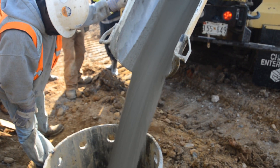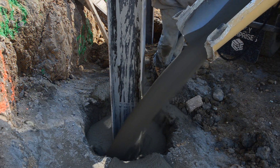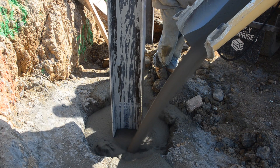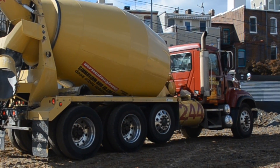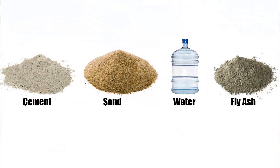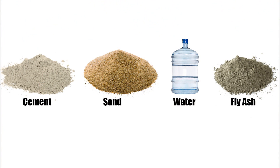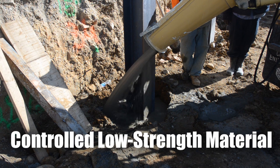Flowable fill is a low-strength, highly flowable concrete that is great for all your back-filling needs, particularly in hard-to-reach places. Relia-Fill, Chaney Enterprise's proprietary mix of flowable fill, has similar ingredients to concrete, but isn't concrete. Instead, cement, sand, water, and fly ash combine to create a sturdy substitute for traditional fill that is also called controlled low-strength material.